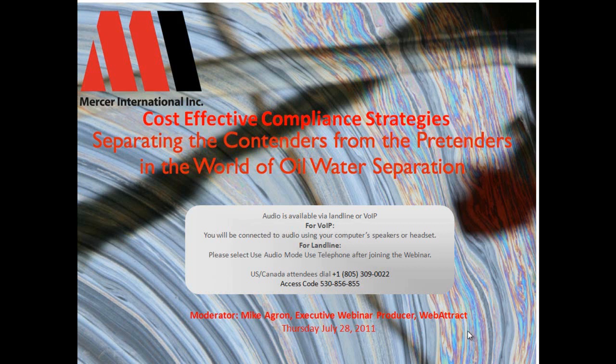The broadcast is now starting. All attendees are in listen-only mode. Hi there, and welcome from Studio 27 in Sacramento, California, and from our other panelists in New Jersey and Pennsylvania, to today's webinar: Cost-Effective Compliance Strategies — Separating the Contenders from the Pretenders in the World of Oil-Water Separation, sponsored by Mercer International, a global innovator in high-performance coalescer separators, and hosted by Webattract, your end-to-end solution provider for informational webinars.